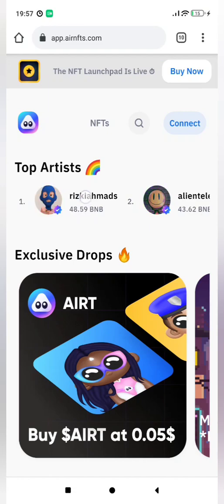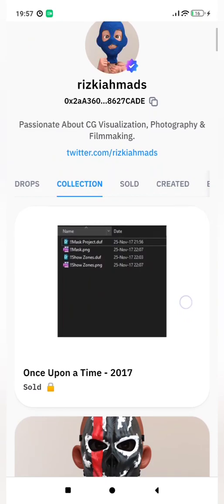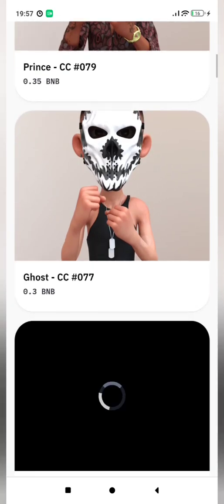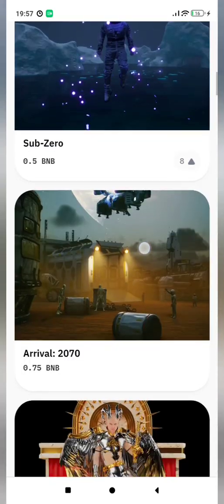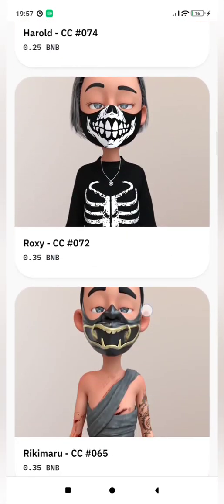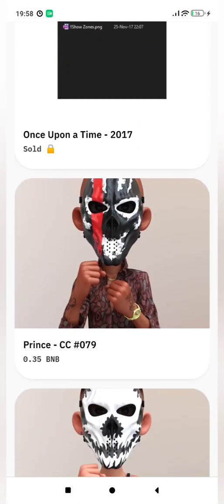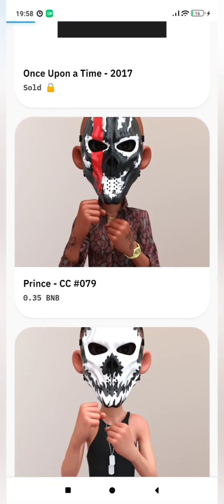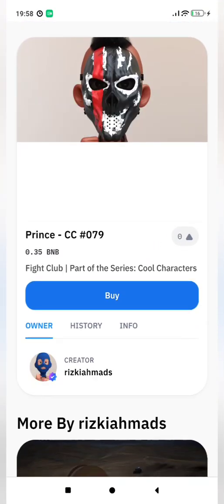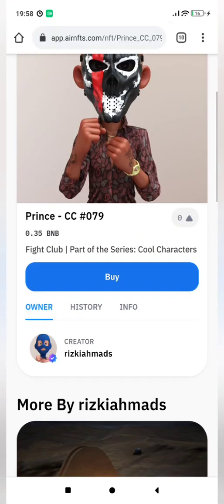The number one artist here is Riz Kermans. These are his collections — some of his artworks minted on the platform and put up for sale. This guy is quite talented and has some very interesting, beautiful pieces of art. Let's explore one. This one here is called Prince CC079, number 79, and it's going for sale for 0.35 BNB.